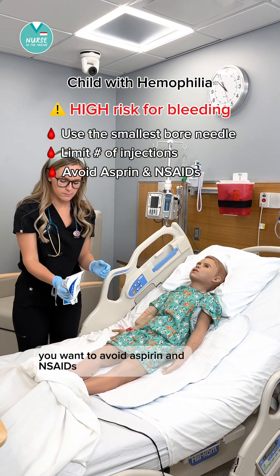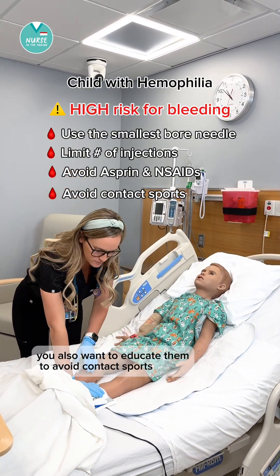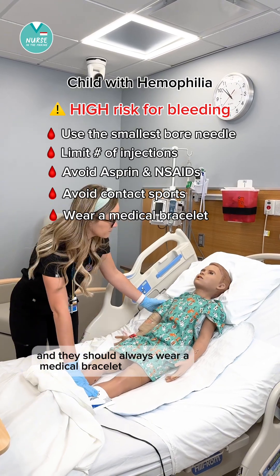You want to avoid aspirin and NSAIDs. You also want to educate them to avoid contact sports, and they should always wear a medical bracelet.